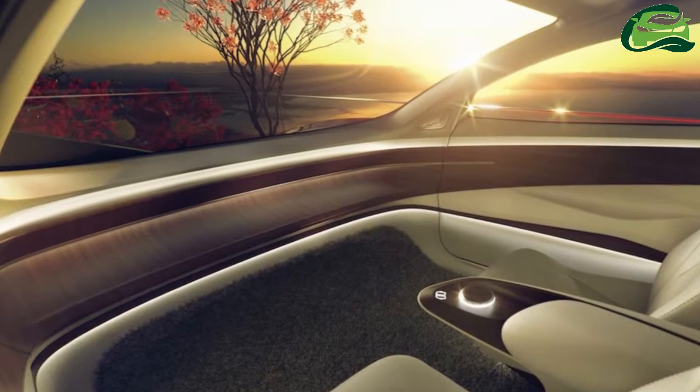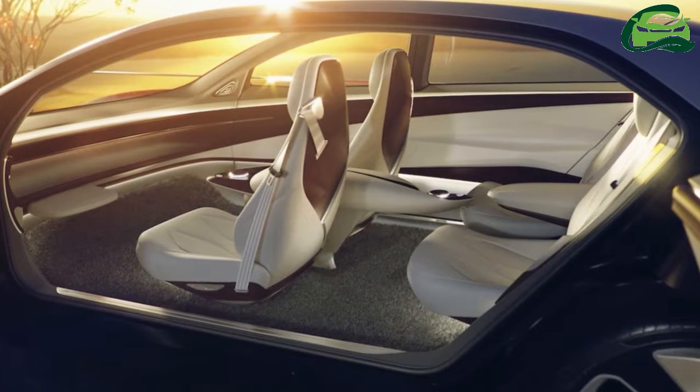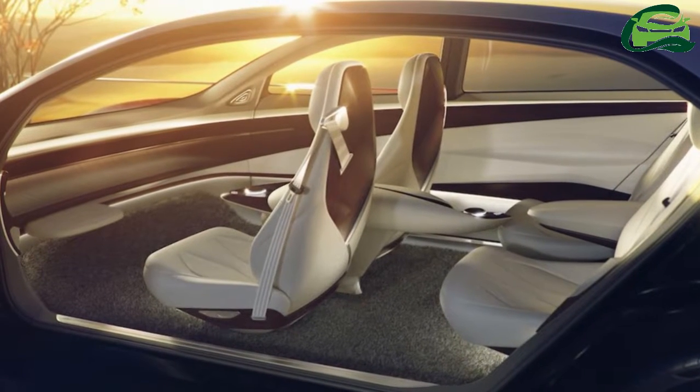The electric all-wheel drive system features a 75kW unit on the front axle and a 150kW unit on the rear axle. Both electric motors together generate a combined system power of 225kW.